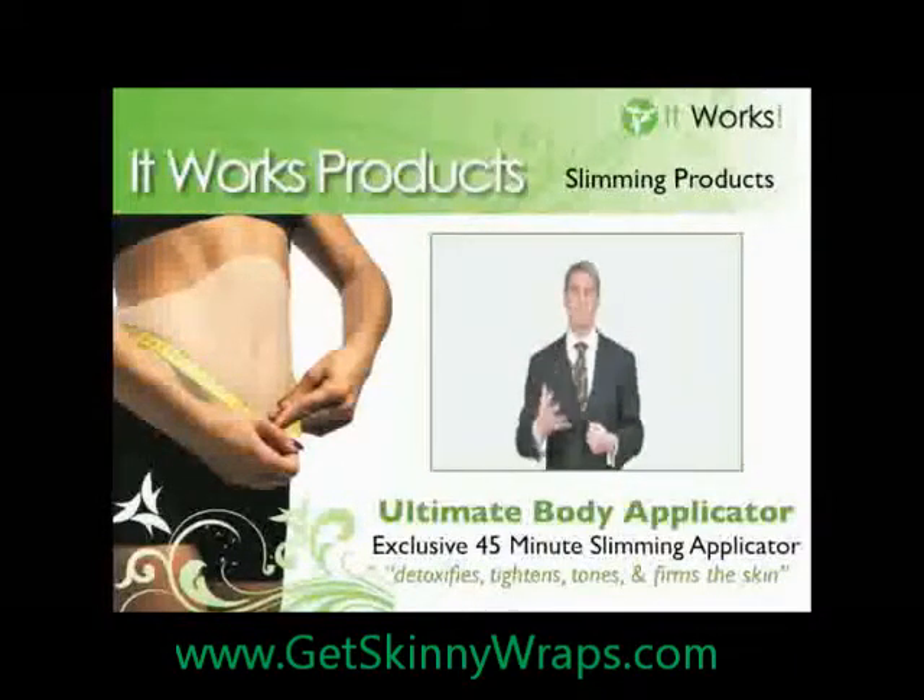If you want your skin and your body to come into balance so you can get healthier on the outside, you need the Ultimate Applicator Cosmetic System from It Works Marketing.